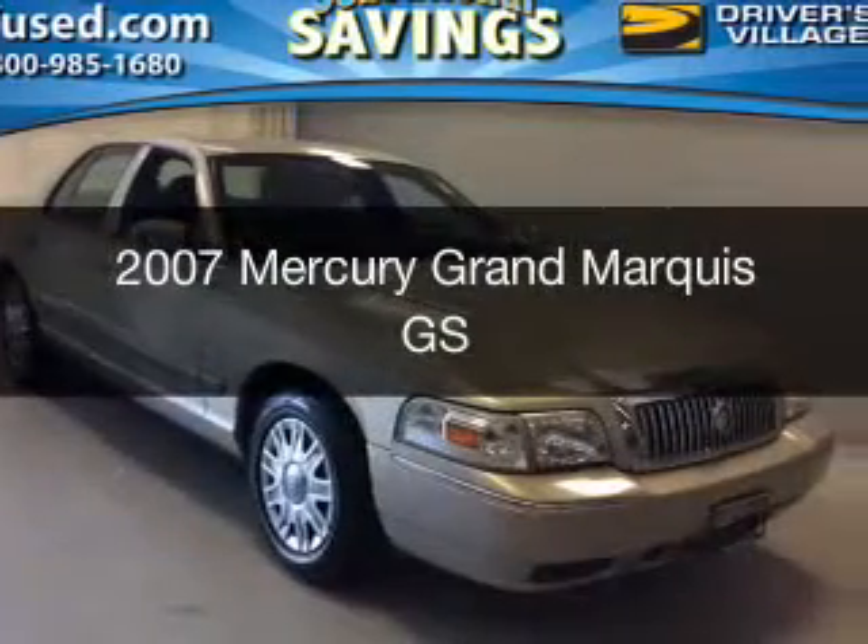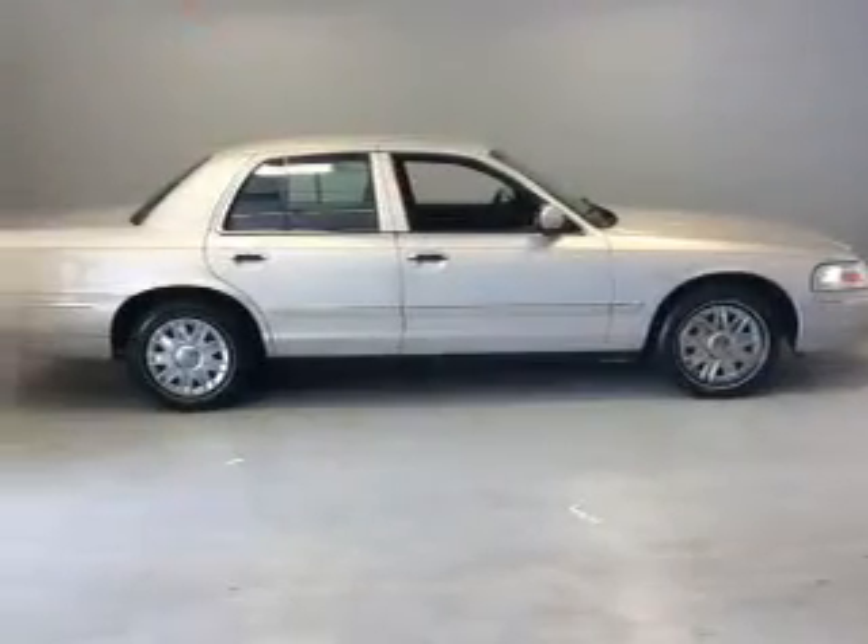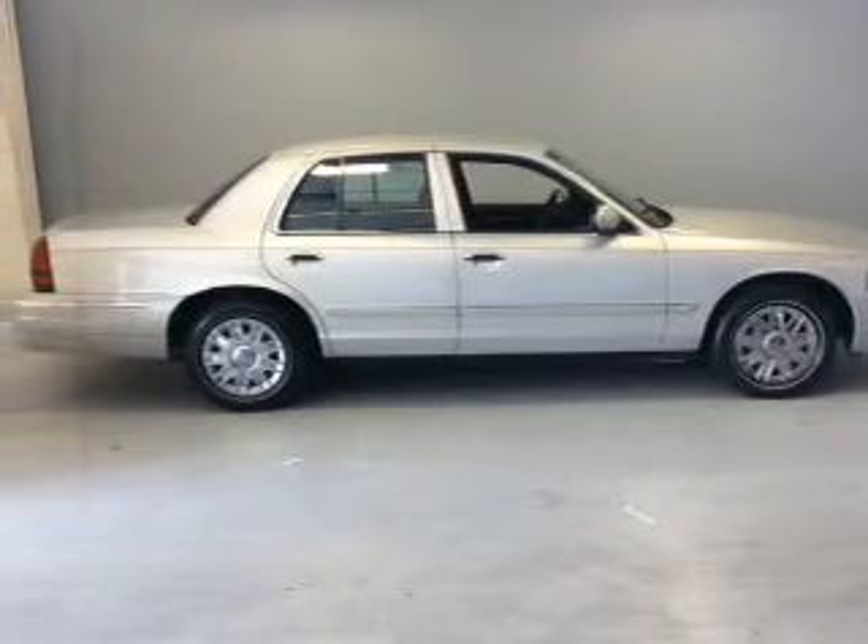This is a used 2007 Mercury Grand Marquis. It's powered by a rear-wheel-drive engine and an automatic transmission.